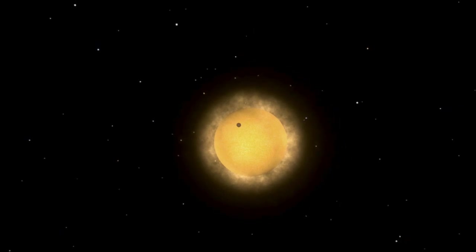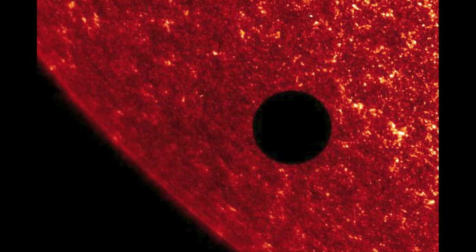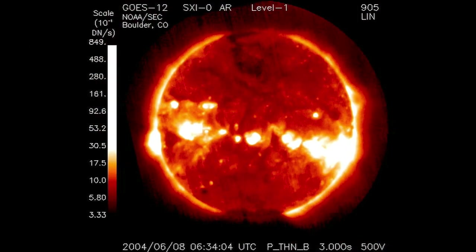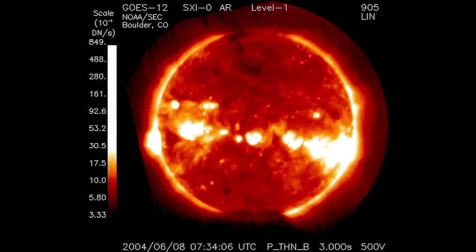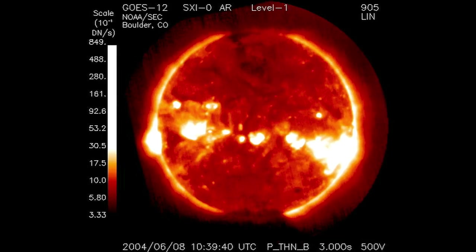Transits of Venus are among the rarest of predictable astronomical phenomena, occurring in a pattern that repeats every 243 years, with pairs of transits about eight years apart, separated by long gaps of 121.5 years and 105.5 years. The most recent transit of Venus happened in June 2004. After 2012, the next transits of Venus will be in December 2117 and December 2125.